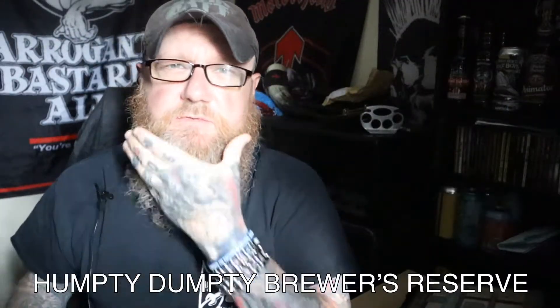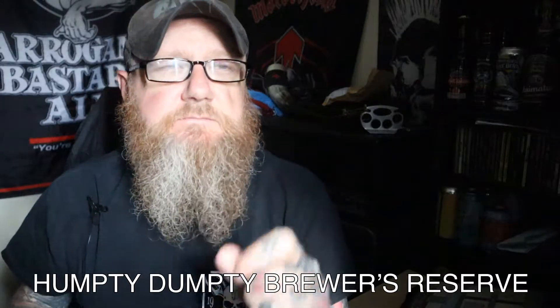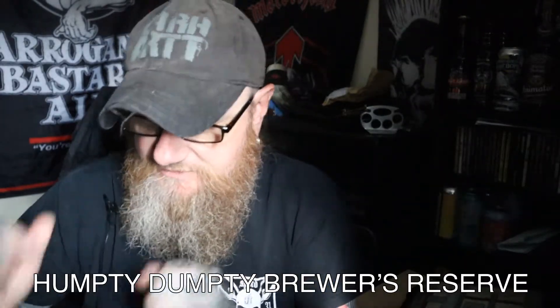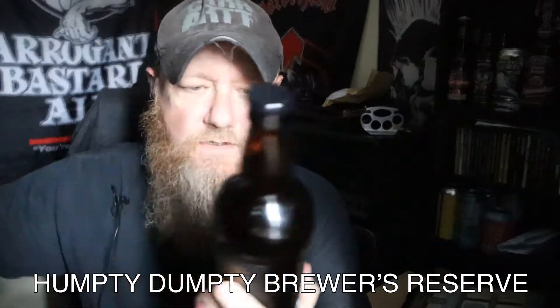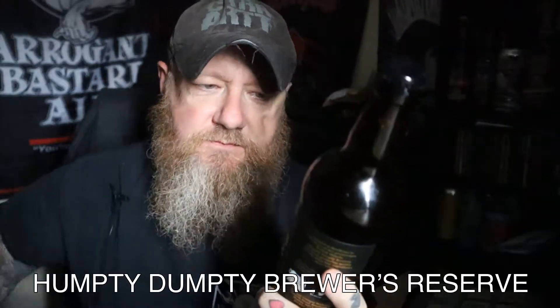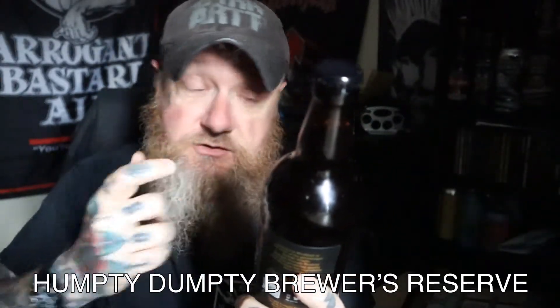Welcome to another edition of Bands, Bikes and Boozer Views. The sun hasn't come out — yes, my skin is safe for another day. I've got a bottle of this stuff. Got it off Beers of Europe — Humpty Dumpty Brewers Reserve. And it's the first beer I've had from the Humpty Dumpty Brewery. They're based in Norfolk.